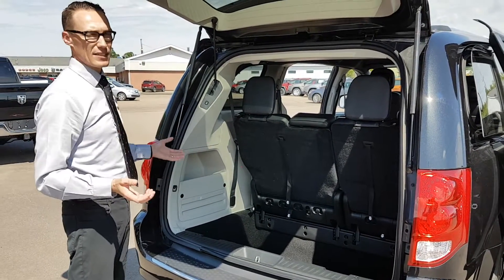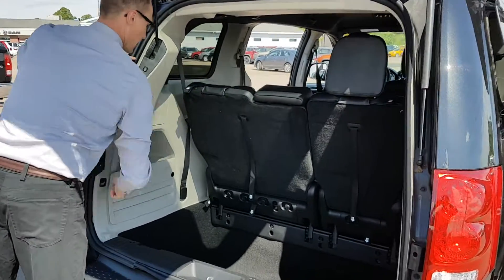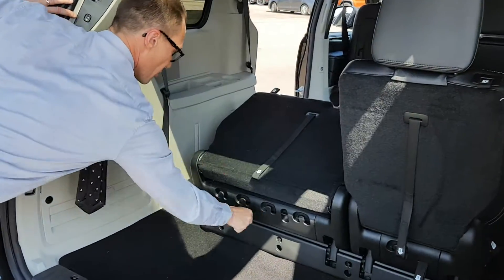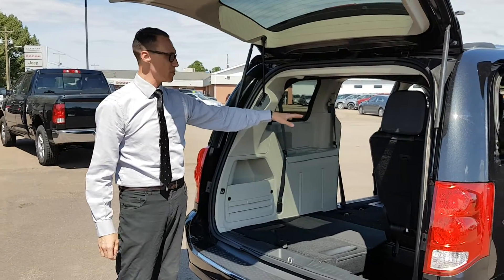Now, to fold these seats in, you've got to remember how to count to four. Let's see if we can master that. One, two, three, four — and now we're down to the floor. You can get your kayak in there and you still have seating for four people.